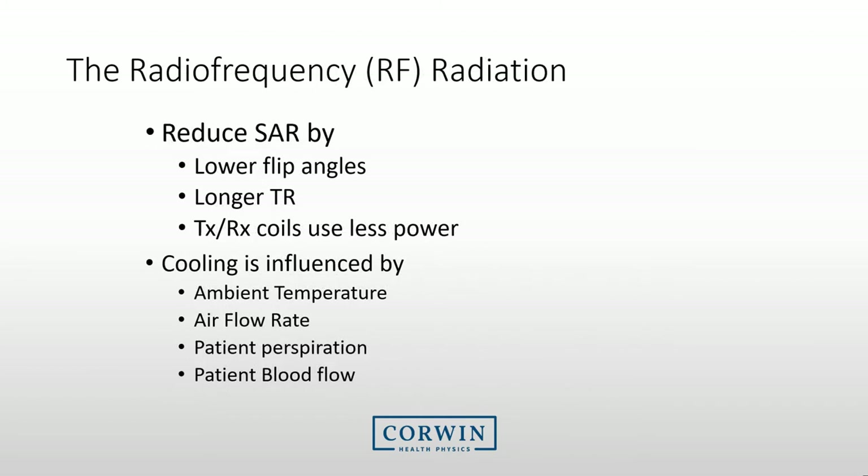There are several ways to reduce RF radiation exposure. First, consider adjusting your protocols to use lower flip angles, which will reduce the RF energy needed to achieve a signal. Use a longer TR, and when possible, use transmit receive coils, which use less power as they are closer to the object being scanned. You can also cool the patient by ensuring the temperature in the MRI room is low and have some airflow through the bore. Most patients, when using the SED or SAE unit, are able to cool themselves through perspiration or their own blood flow.